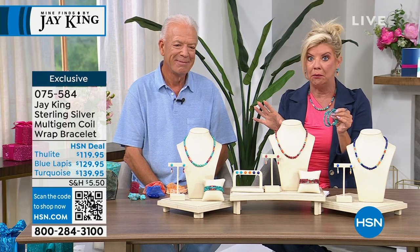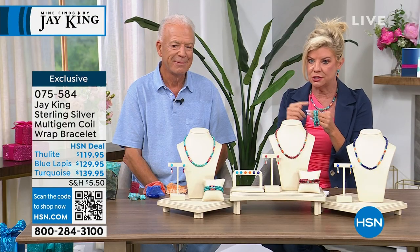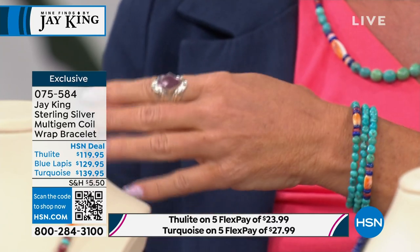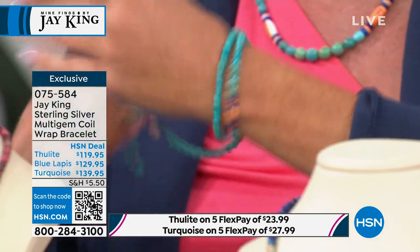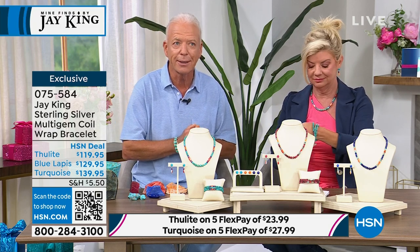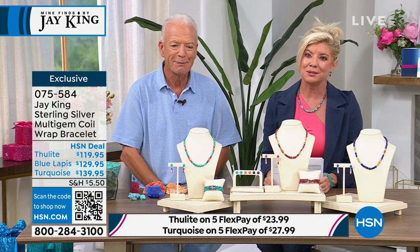If you want the thulite, I have 80 remaining in the bracelet. In the turquoise, I have fewer than 50. We probably made three times the turquoise that we did thulite, and the lapis we did almost as many as the turquoise. I've never personally met anybody that couldn't wear one of these coil bracelets — one size fits most. Of all the bracelets we've ever done, it is the most wear-friendly. You're getting like a stackable — you get three bracelets in one look. Very, very simple and so comfortable on.